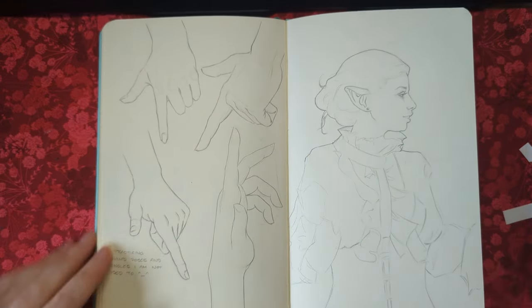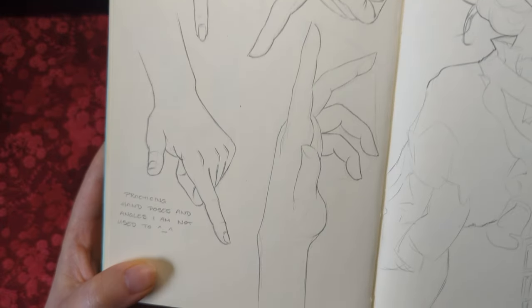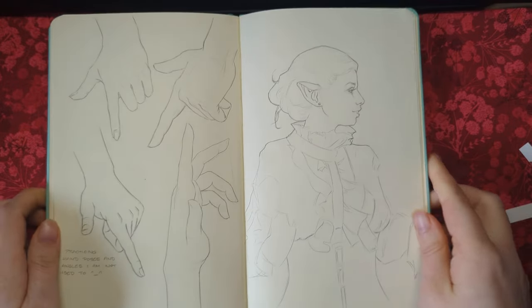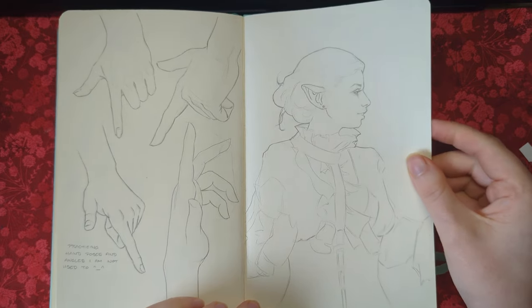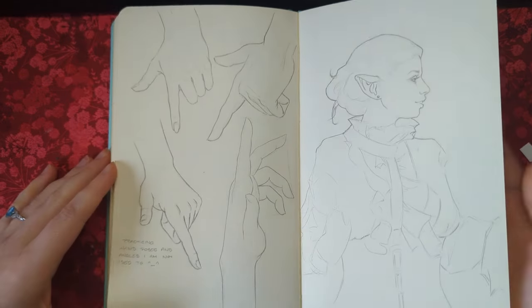We've got a bunch of different sketches here — some hand poses especially for poses I'm not used to, and then a study from reference from an elf reference pack I have. That one's always really fun to sketch from.